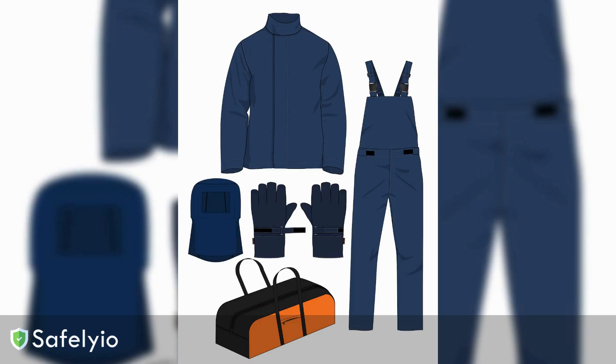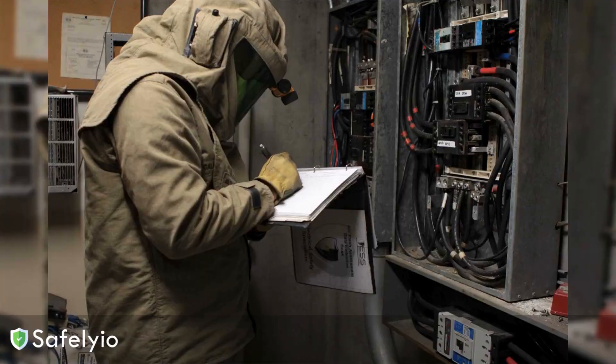That means arc-rated clothing, face shields, insulated gloves, and more. Don't ever try to shortcut on the PPE. It's the only thing standing between you and devastating injuries.